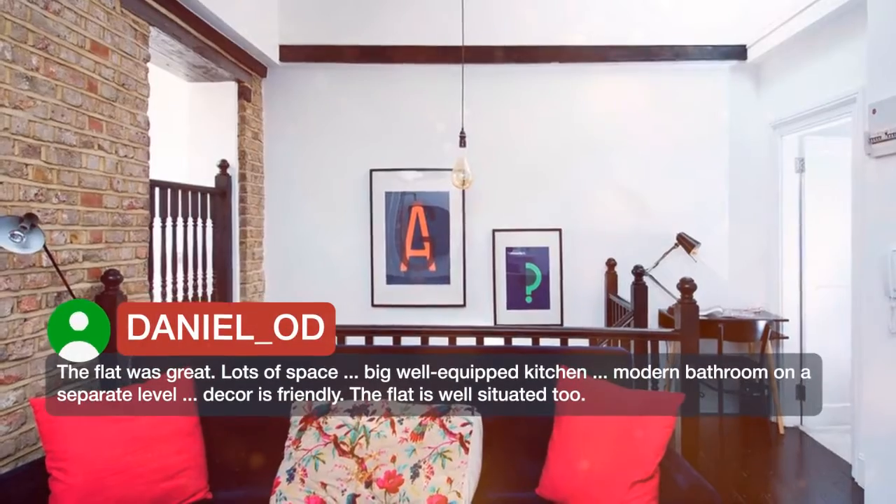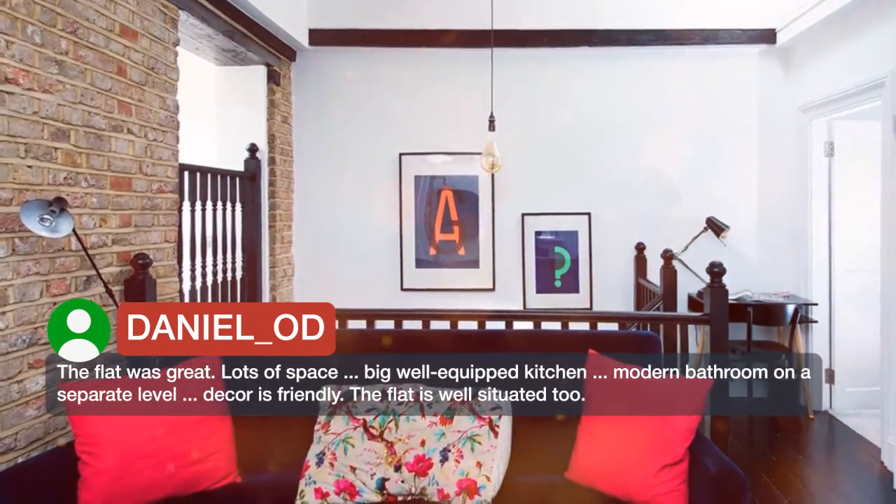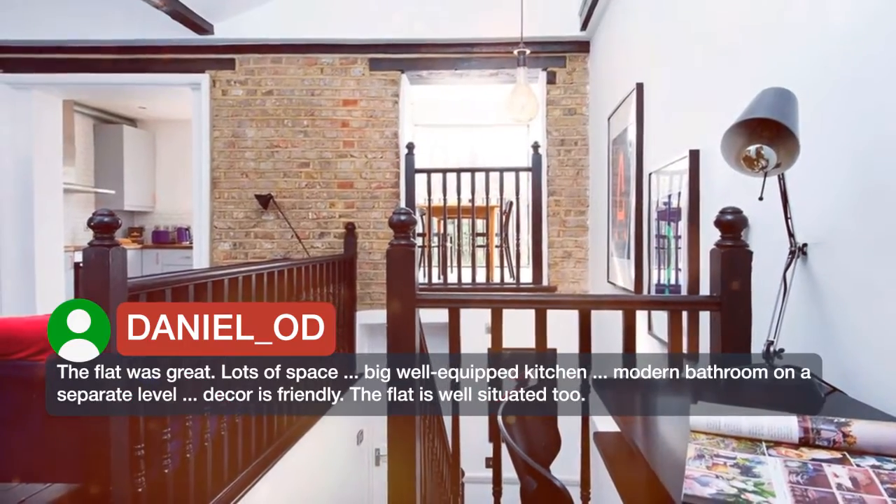The flat was great. Lots of space, big well-equipped kitchen, modern bathroom on a separate level, and the decor is friendly. The flat is well situated too.